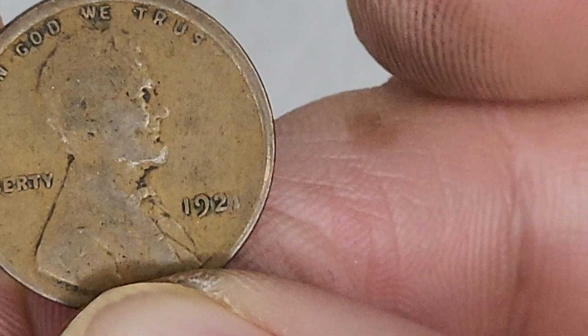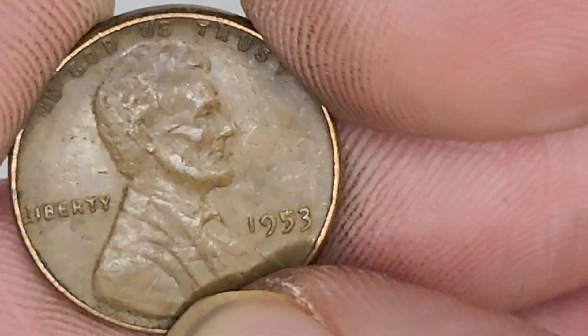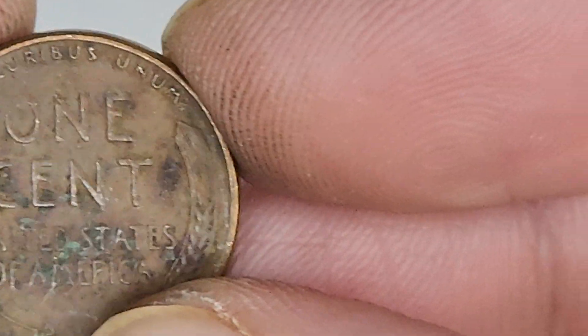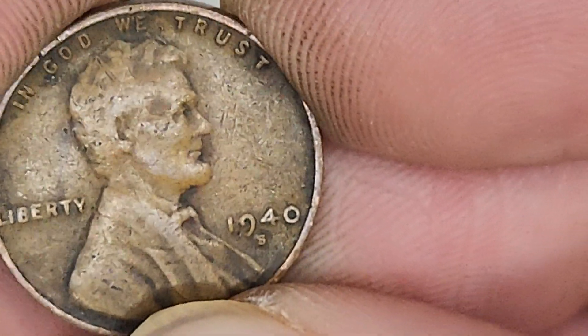But this is Philly, so I don't know how much it's worth now. 1953 - pretty cool. Damaged. Emotional damage. 1940 San Francisco.